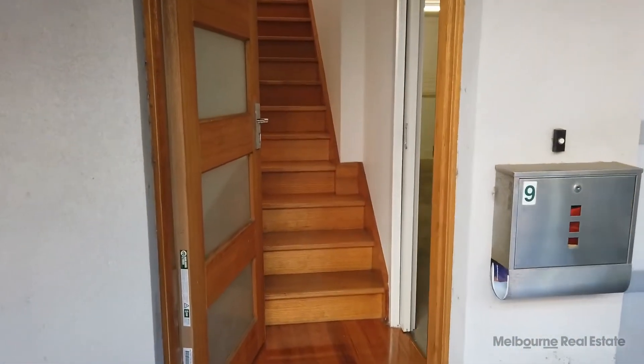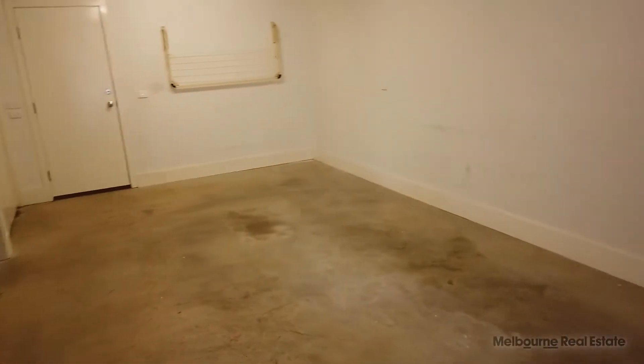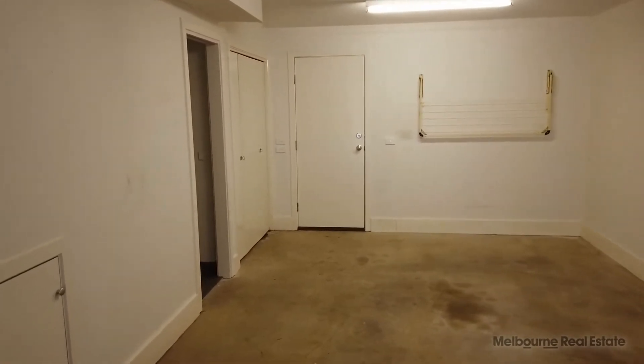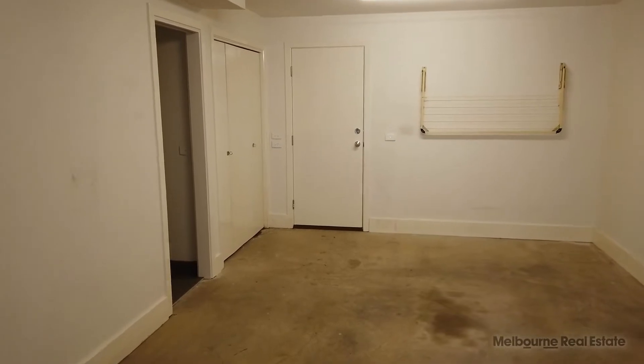Hello, my name is James and welcome to the marketing video for 9 Bickford Lane in North Melbourne. This property is a two-bedroom, one bathroom plus a powder room, and also has a secondary off-street car park.